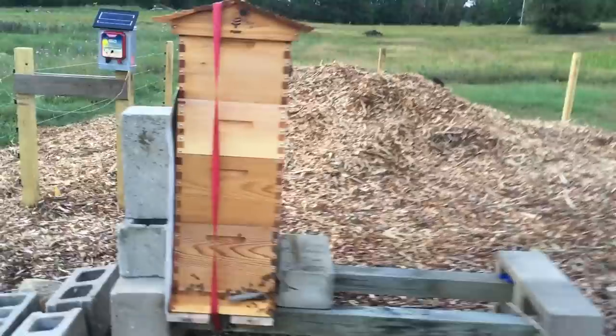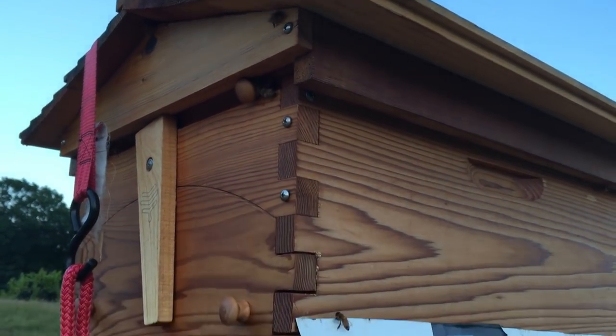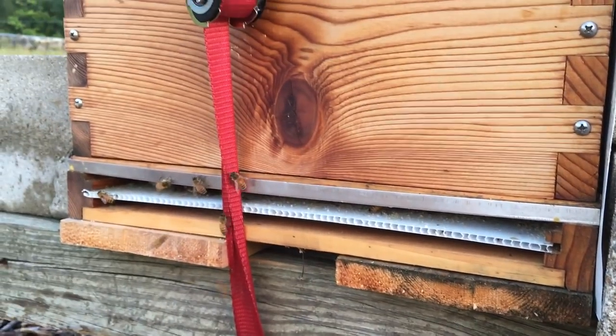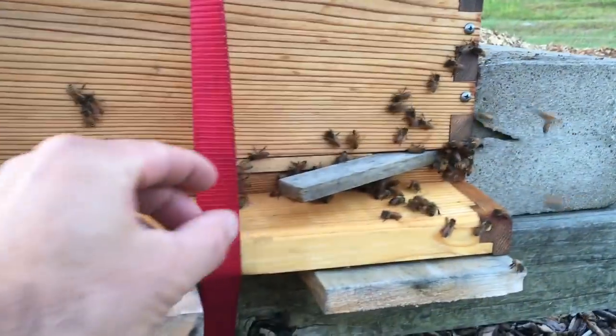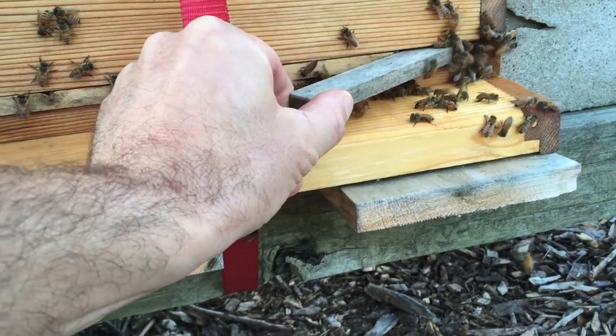I gave them about 15 minutes and I'm coming back to have a look. Things are much more calm. Still a little bit trying to get in there, but now they're going to the bottom, trying to get through the screen. I'm going to open this up just a little bit so that my bees can get in if they want to, but I'm going to leave it just a tiny opening.